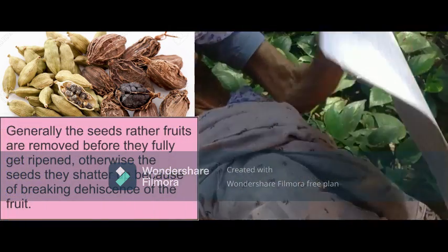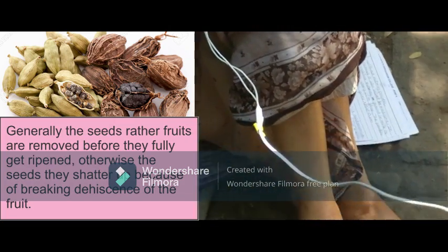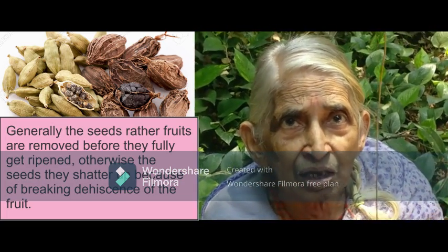Generally, the fruits are removed before they fully ripen. Otherwise, the seeds shatter off because of the dehiscence of the fruit.